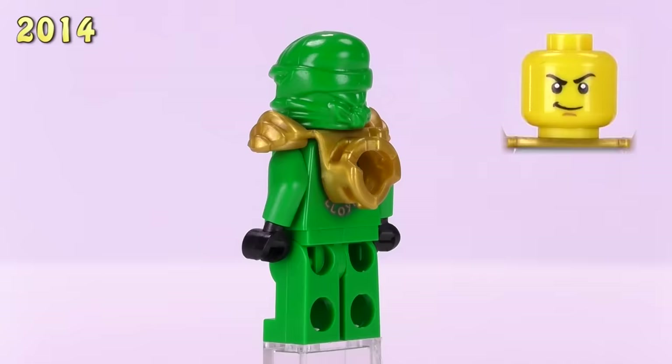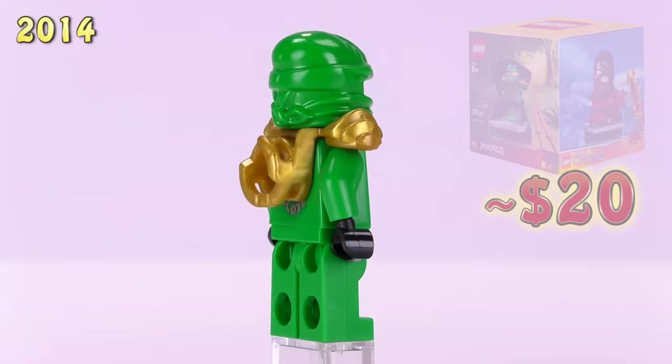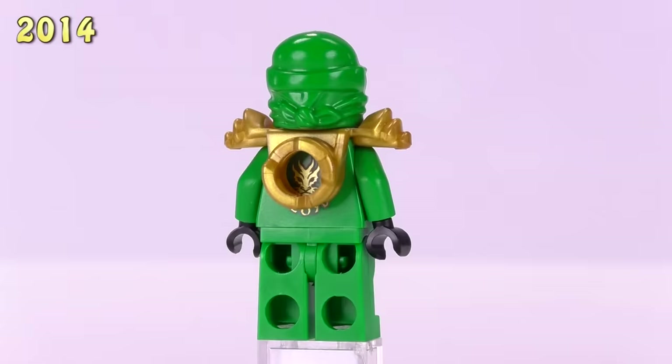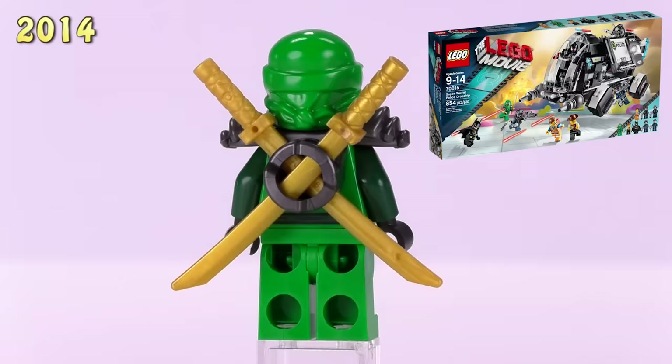Now we move on to the single most rare and collectible of any of the Lloyds — this is Lloyd DX, or the Dragon Extreme Suit Lloyd. He appeared in the minifigure gift set that was the Target exclusive from 2014, and his price has risen to twenty dollars a fig. The gold and yellow looks pretty darn good together, and for how popular this character is within the LEGO community, I'm surprised the most expensive one is just twenty dollars.